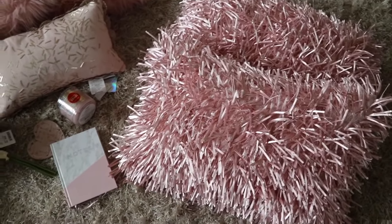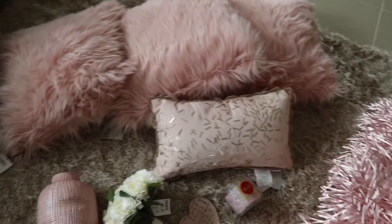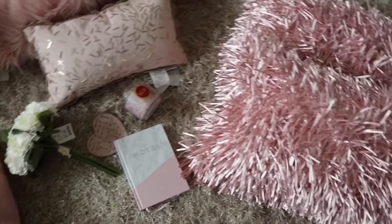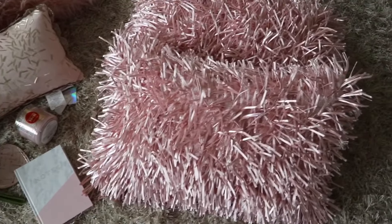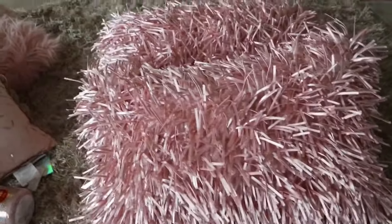Hey, welcome back to my channel! I wanted to show you guys these few little things that I picked up from Ross, Home Goods, and a few other stores. These are just some pink accents that I got for the living room for springtime, and also for Valentine's coming up — I thought these would be cute to decorate with.